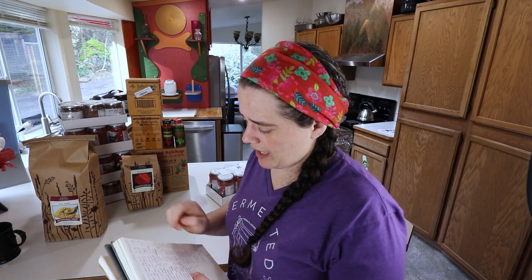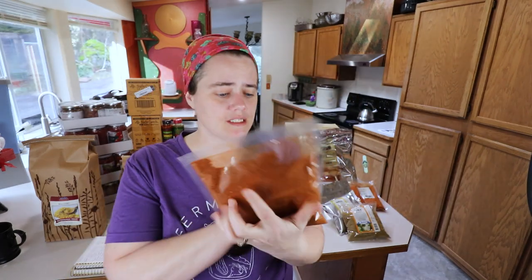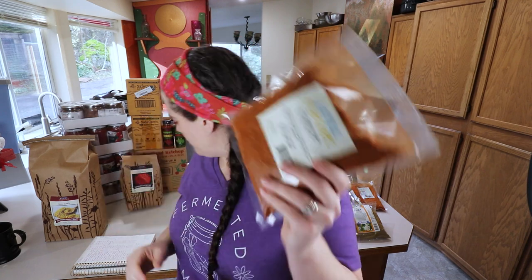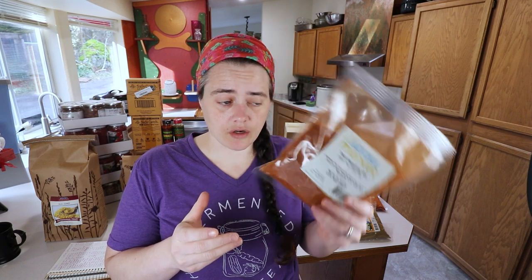Next up is taco seasoning. If you saw my Costco haul, I mistakenly bought non-keto taco seasoning — the number one ingredient was corn. So I got three bags of this one from Azure. The ingredients are Himalayan pink salt, spices, sugar, paprika, onion, garlic, chili pepper, smoked paprika, red bell pepper, and sunflower oil. I bought three pounds for $22.50 total; on Amazon it would have been $20.68, so I paid $1.82 extra.